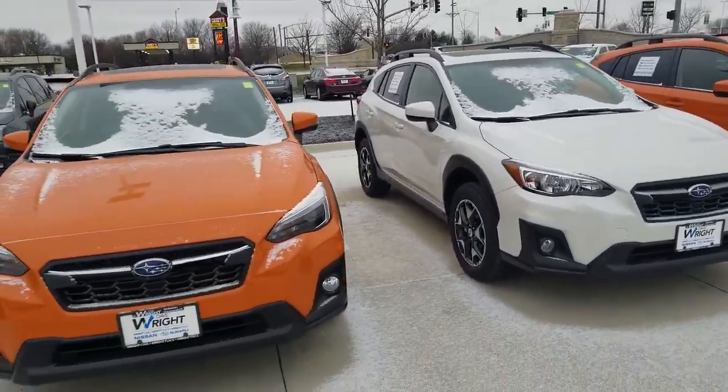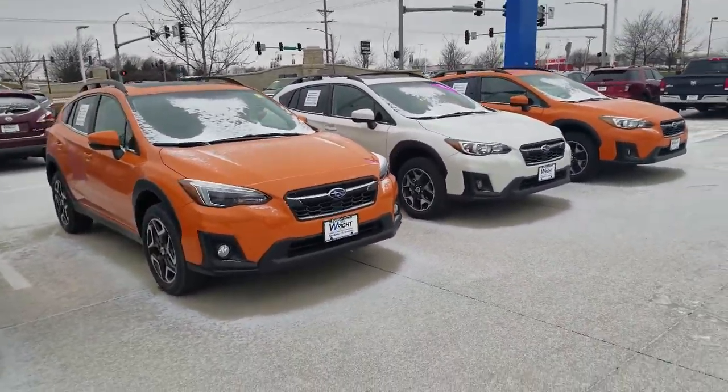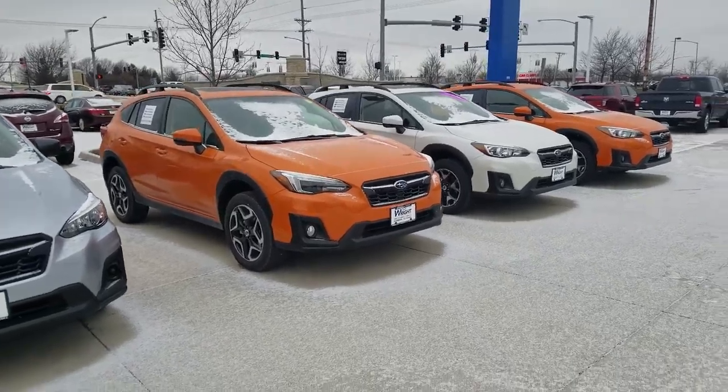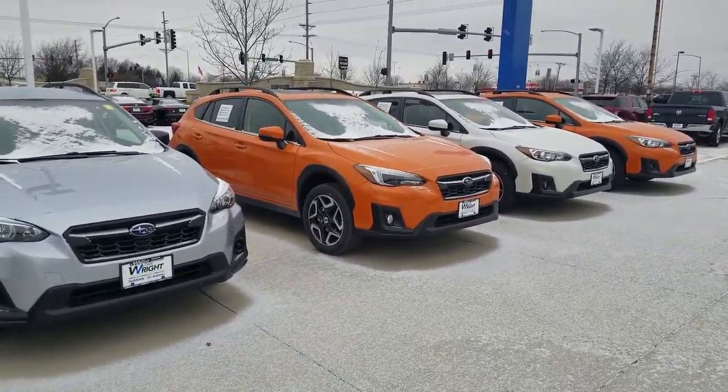Subaru is also running some of the best incentives they have of the year. Give me a call, let me know what questions you have, and you can reach me at 319-393-0640. Again, this is AJ at Dave Wright Nissan Subaru.